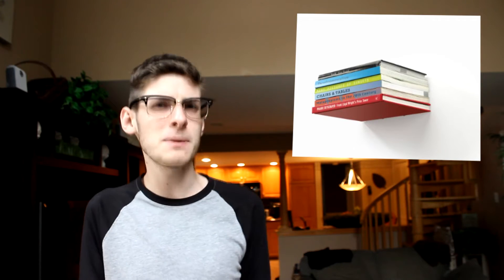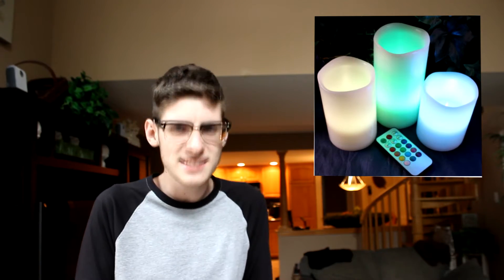Well, you can get a floating bookshelf. You want to look like Harry Potter? You want to make your guests think you have some magical powers? Get this floating concealed bookshelf. And if that's not your style, how about some flickering candles that you control with an LED remote — ain't that freaking sick?